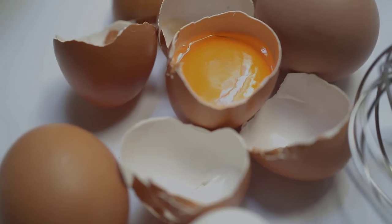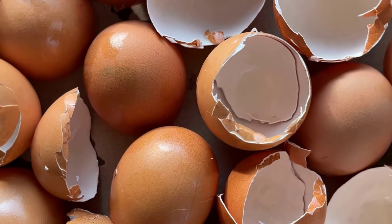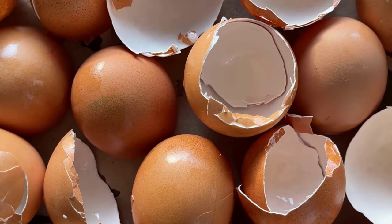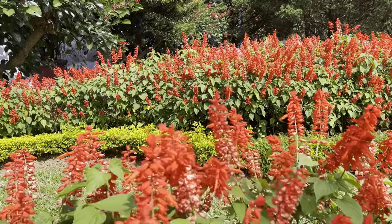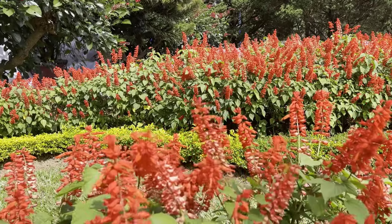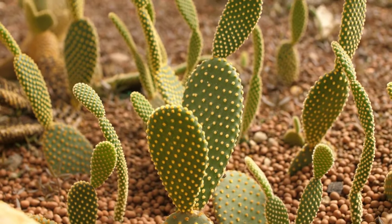You can also use eggshells in your garden. The pungent smell of eggshells will help to deter cats from your garden. Simply scatter eggshells in your garden bed. Cats will dislike the smell and move away from your garden area.